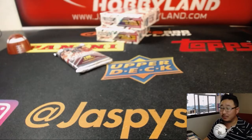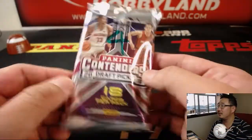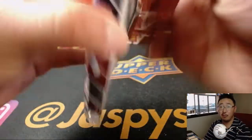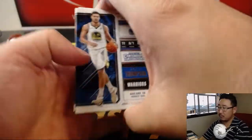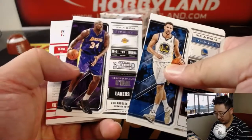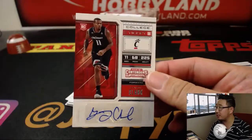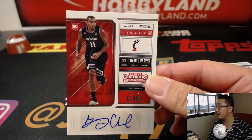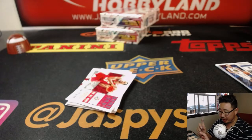And last but certainly not least, the Toddfather. We have Gary Clark — not Gary Clark Jr. like the musician, but Gary Clark from Cincinnati. And there you go, Todd. There you have it, ladies and gentlemen.